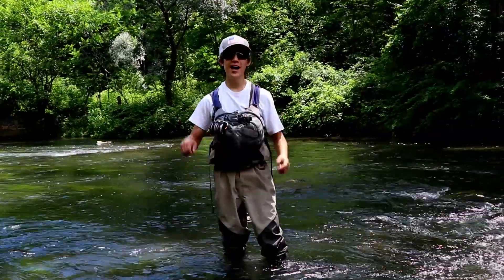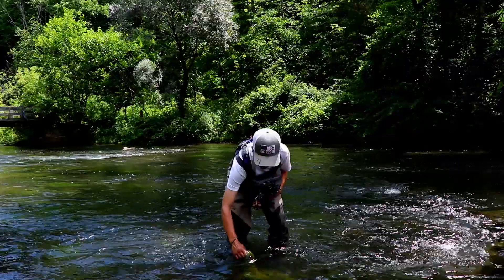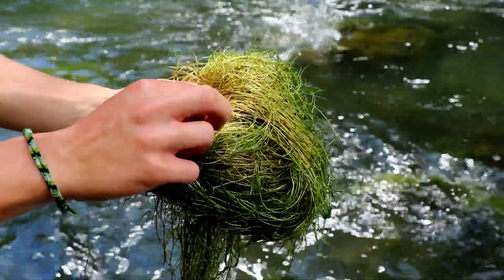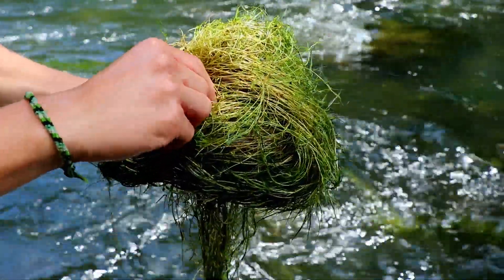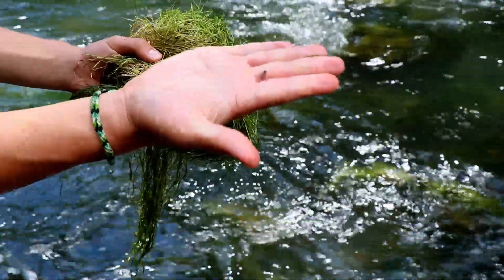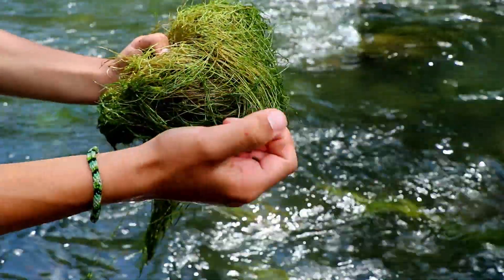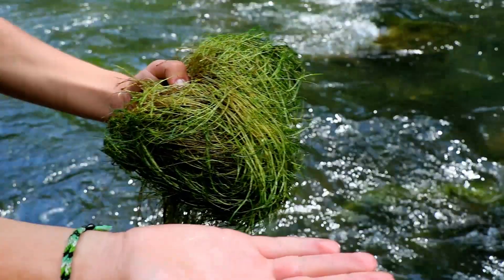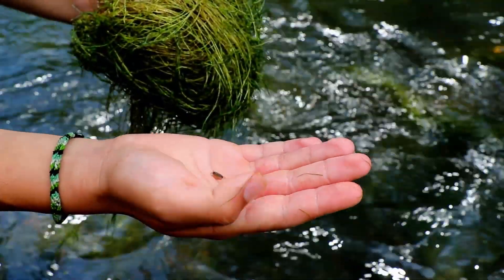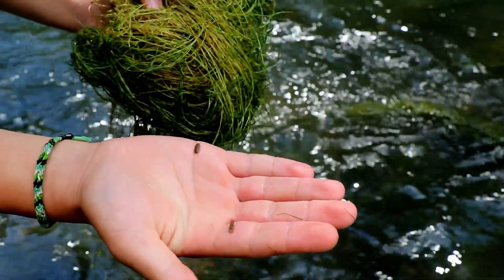Another thing to look at when trying to find what the fish are eating in a stream is to look at vegetation. We've got some moss here, and we've got some sow bugs, some crest bugs — this is really small, but we've got a bigger one here. Most of the trout's diet is crest bugs and sow bugs because there are so many of them in a stream.